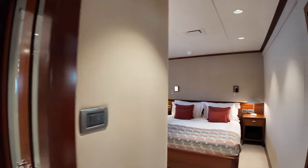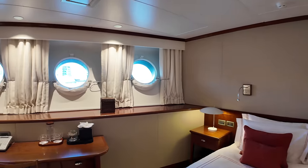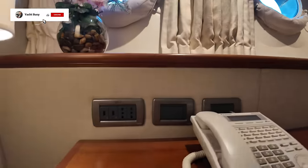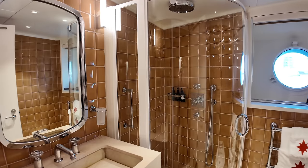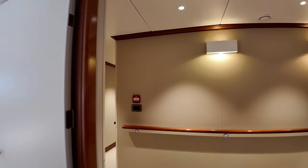Here we have another double cabin. You can start to notice the curvature of the hull now as we're moving towards the bow. There's lots of headroom in all of these cabins — I'd estimate about seven feet. All your sockets over there for your electrical gadgets. We've got a lot of boat to cover and not much time, so I'm going to try and pan as little as possible so I don't give you motion sickness.